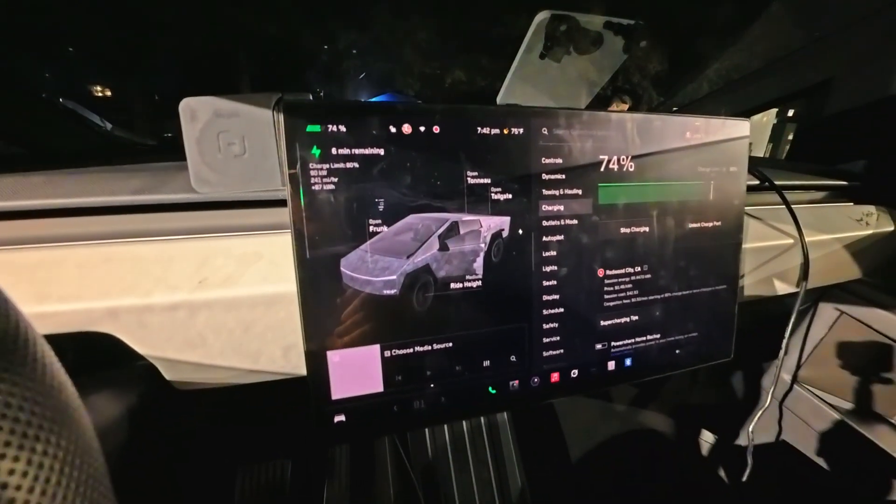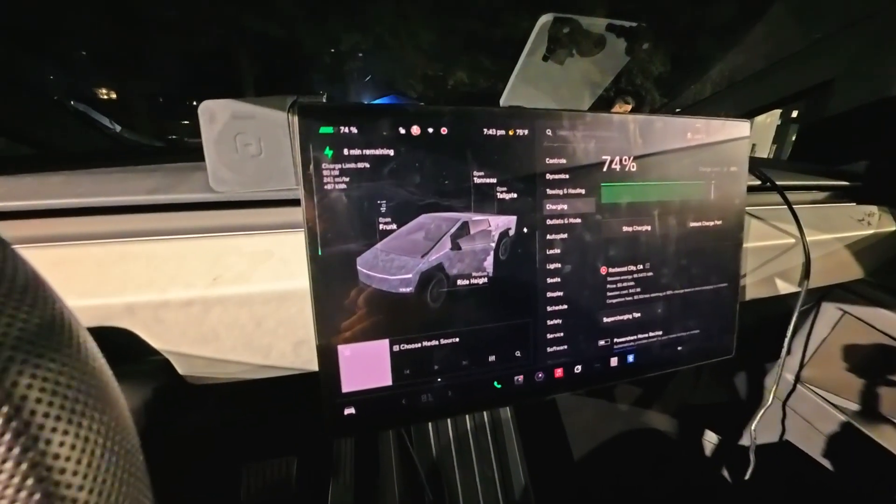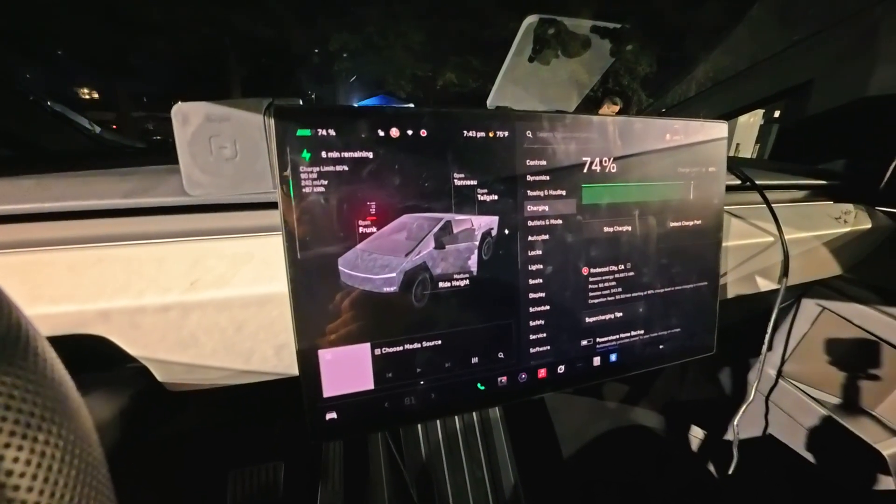At 30 minutes we have hit 74%, and it's charging at about 90 kilowatts right now. What's crazy is that I've been able to hit 500 kilowatts with eight Teslas all charging at the same time. These V4 cabinets are just primed to deliver even when maxed out with eight Teslas.